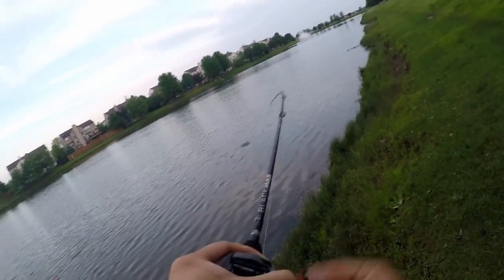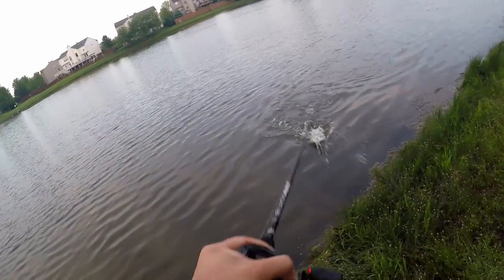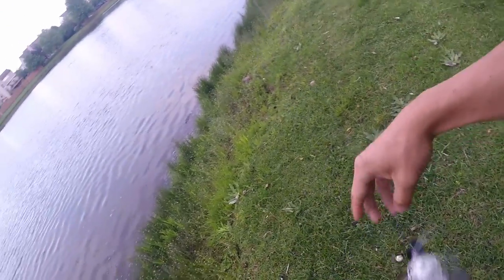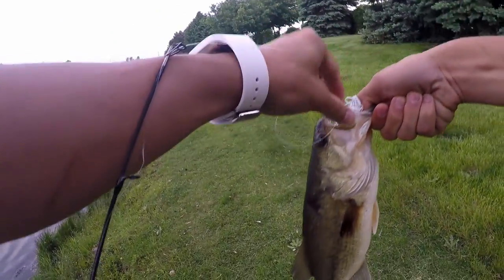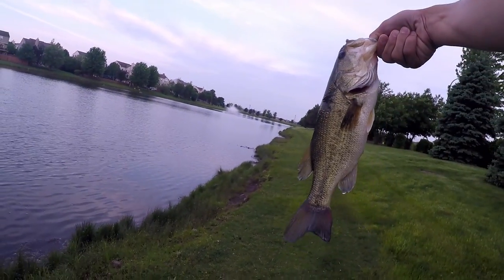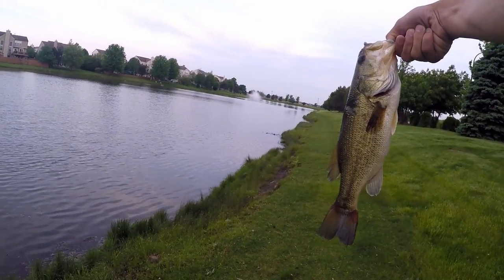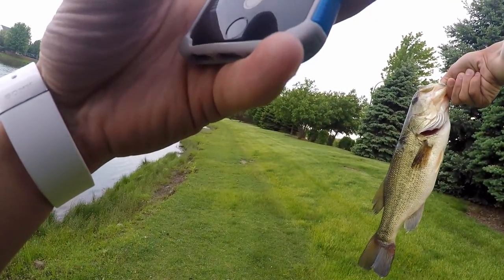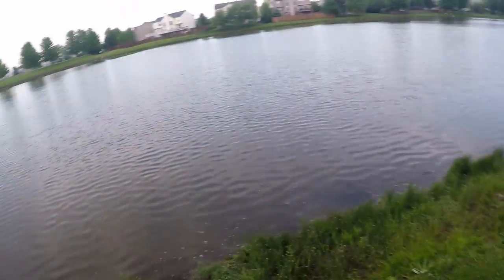Got him! First one of the day, let's go — right along the shoreline. Come here buddy, oh well that's a good fish. Easy, easy, easy buddy. Calm down, there we go. Heck yeah! I forgot my measuring stuff, but needless to say fish one of the day is looking good. Sorry buddy, there you go.